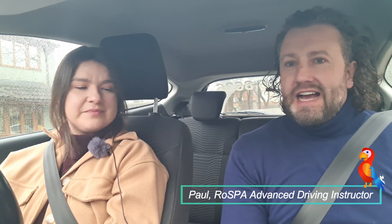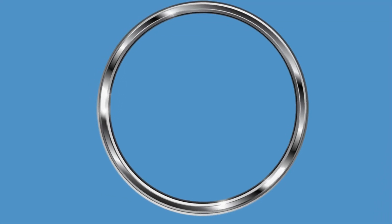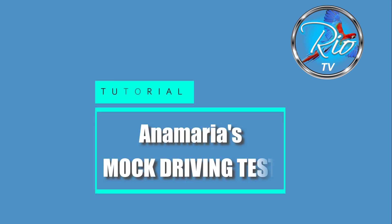Hi internet friends, it's Paul here from Rio Driving School and today we are going to have a rainy drive around Leitchfield for a mock test with my friend Anna Maria. So before we get going, Anna, you kind of know what you're up against with this process. It's a drive of 38 to 40 minutes long. Would you like me to explain anything else about the mock test that we're going to do?